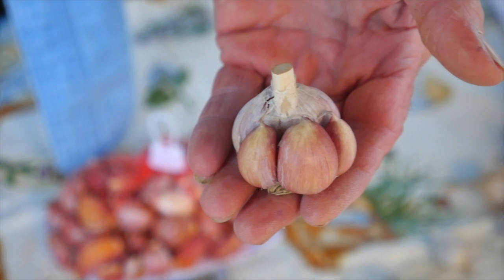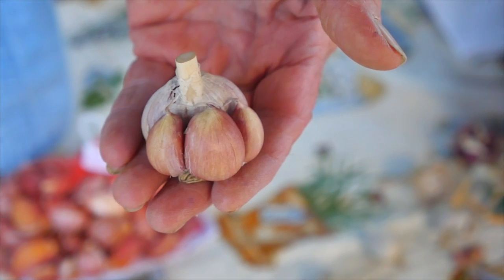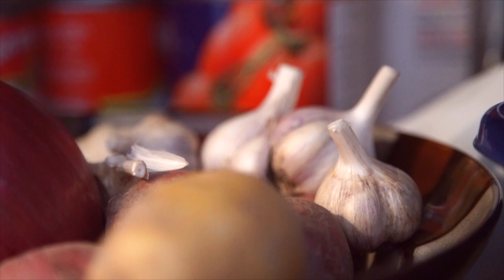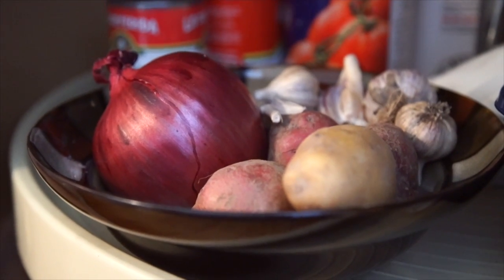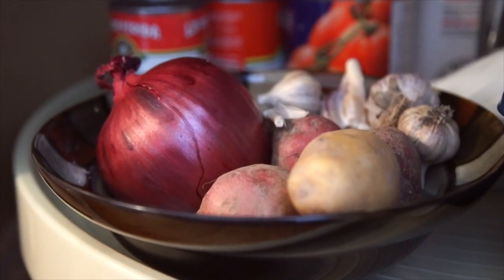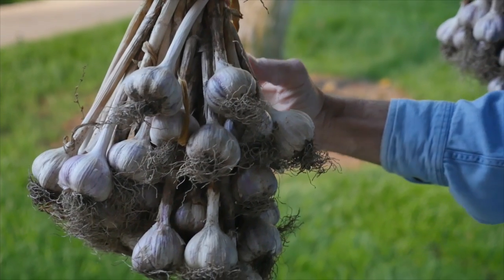Always refrigerate perishable produce as soon as you get home, and keep things like potatoes, storage onions, and garlic in a cool spot but not in the refrigerator and away from direct sunlight.